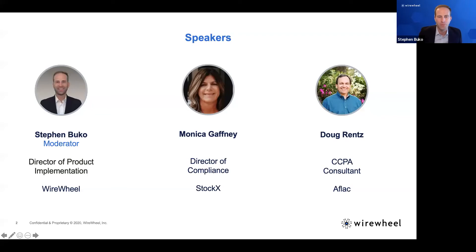My name is Stephen Bucco, I'm the Director of Professional Services here at WireWheel. I've got a few special guests with me today and I'll have them introduce themselves in a quick second, but before we get into that I want to set the tone of what we're looking for and what we're trying to get out of today's session.